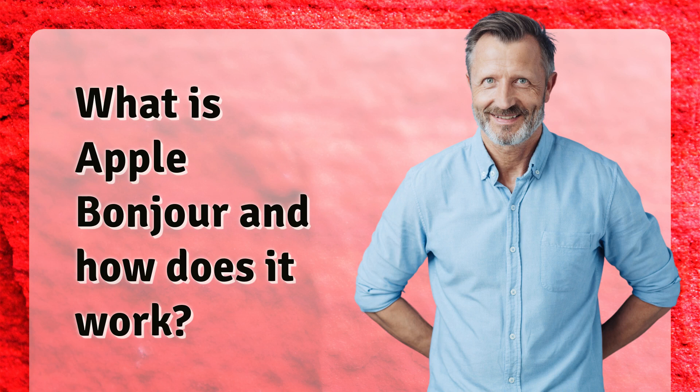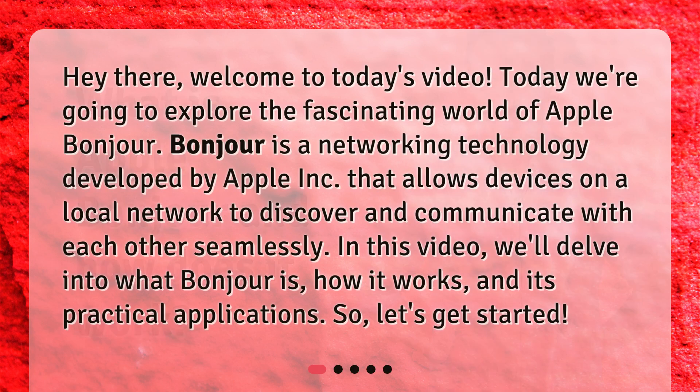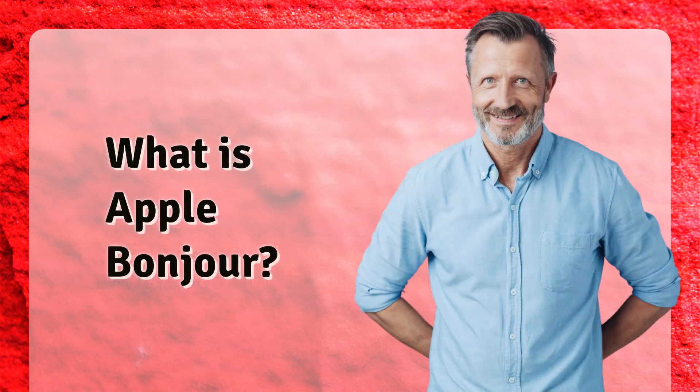What is Apple Bonjour and how does it work? Welcome to today's video. Today we're going to explore the fascinating world of Apple Bonjour. Bonjour is a networking technology developed by Apple Inc. that allows devices on a local network to discover and communicate with each other seamlessly. In this video we'll delve into what Bonjour is, how it works, and its practical applications. So let's get started.